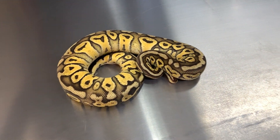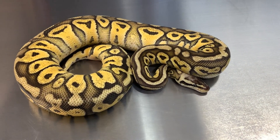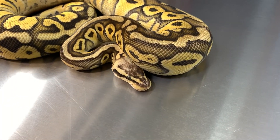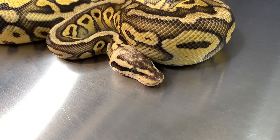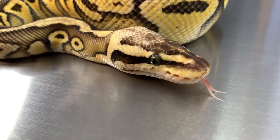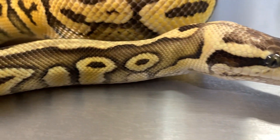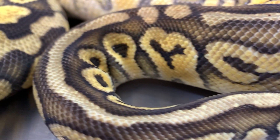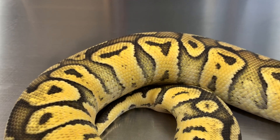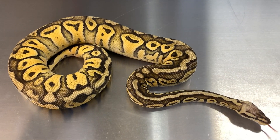Alright, so this first girl we're looking at — this is a Super Pastel Yellowbelly, 100% het for Clown. She was produced in 2017, and I have two of these, two females, and they are chowing food lately. What a great looking animal. Super Pastel Yellowbelly, 100% het for Clown.